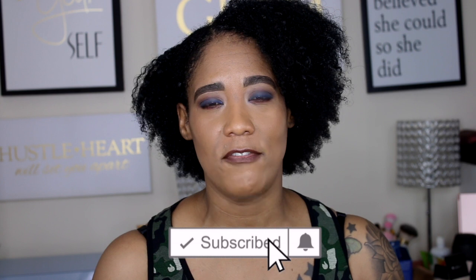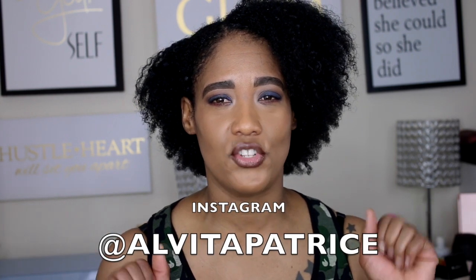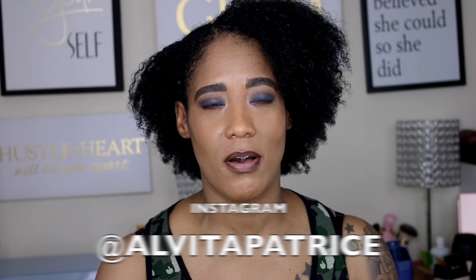Hey, welcome back to my channel! I'm going to be showing you guys some new makeup that I recently picked up. If you're interested in what I have, keep on watching. Before I get into the video, please make sure you subscribe to my channel, and if you are not following me on Instagram, this is my Instagram name. Comment down below if you are a makeup random shopper as I am.